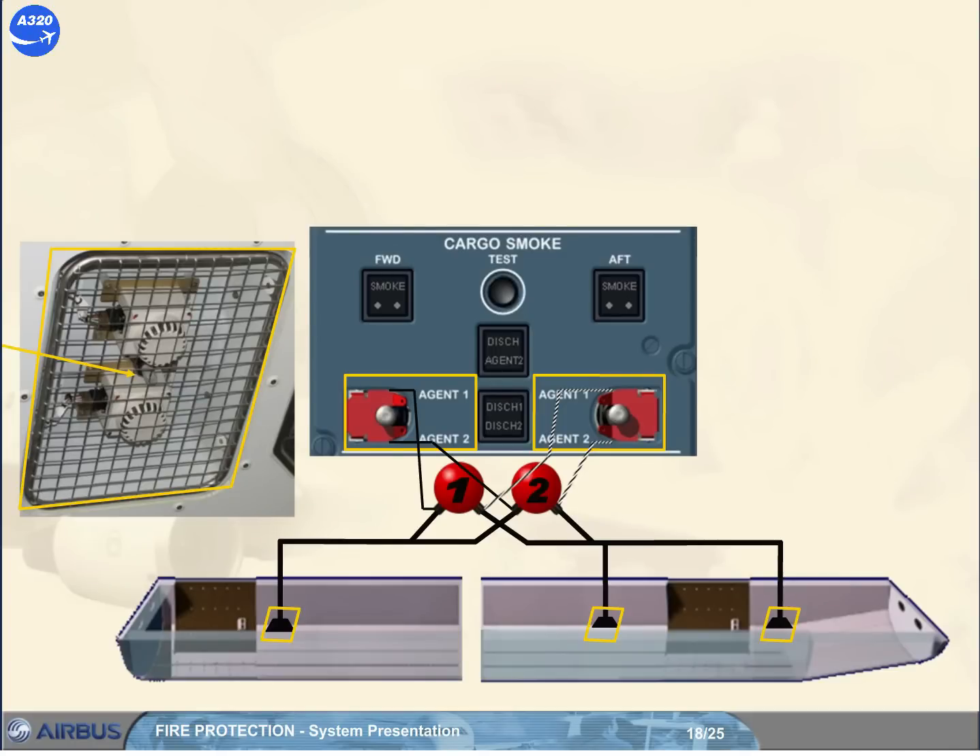The forward toggle switch will draw the bottle one contents and the bottle two contents into the forward compartment via one nozzle. Or the aft toggle switch will draw the bottle one contents and the bottle two contents into the aft compartment via two nozzles. Note: when the bottle contents have been completely discharged into a cargo compartment, the related amber dish light comes on.